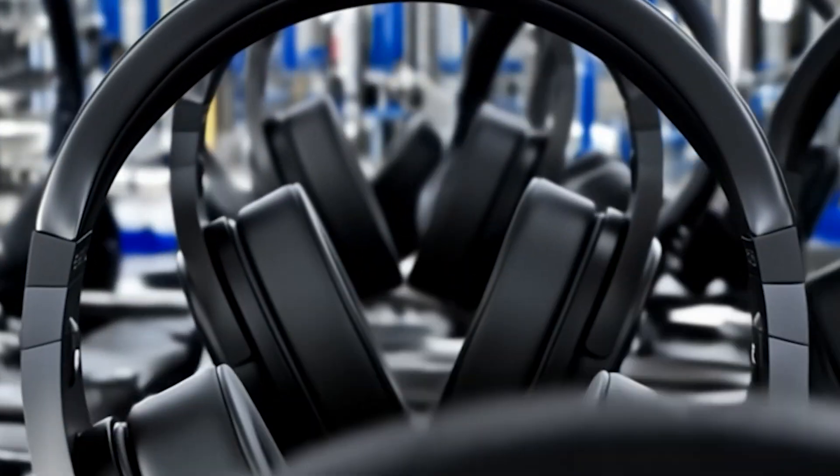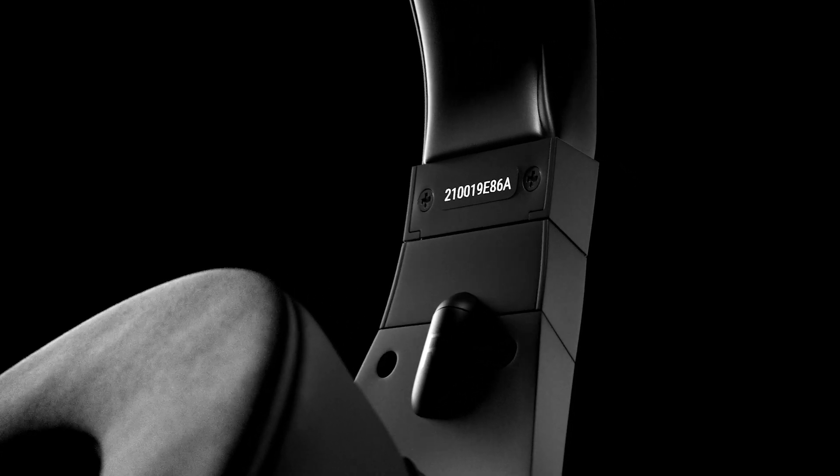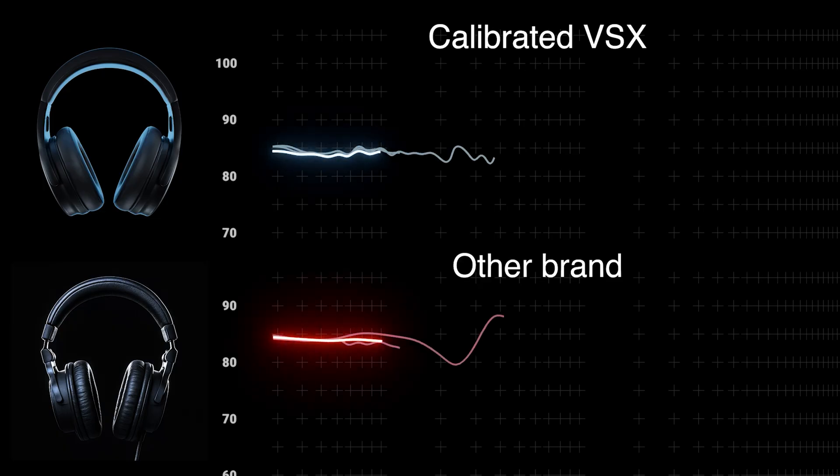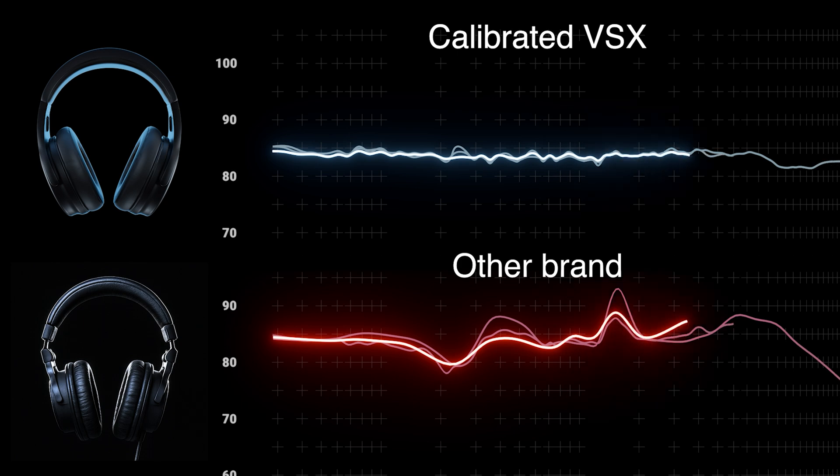That's why every production run of VSX headphones is individually calibrated in the VSX software by serial number, ensuring each one matches our reference curve with extreme precision.